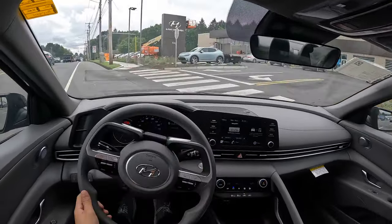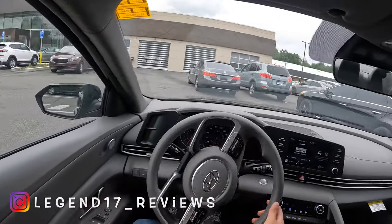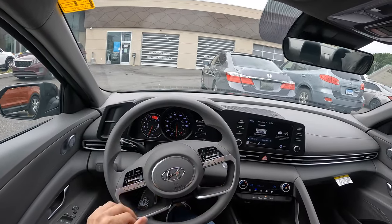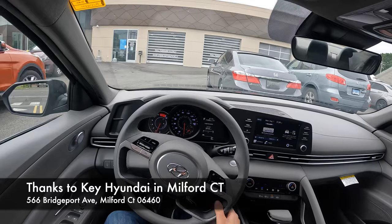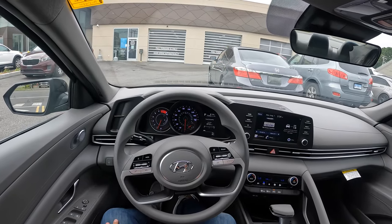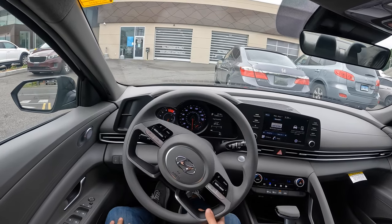I hope you guys enjoyed this POV test drive of the 2023 Hyundai Elantra. If you guys are around and interested, make sure to come and see Moody here at Key Hyundai in Melford. And if you guys are interested in seeing more videos like this, please like and subscribe, because it does help a lot. As always, I'll see you next time.